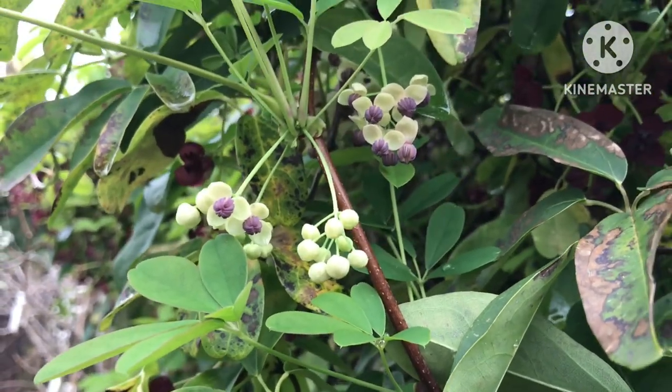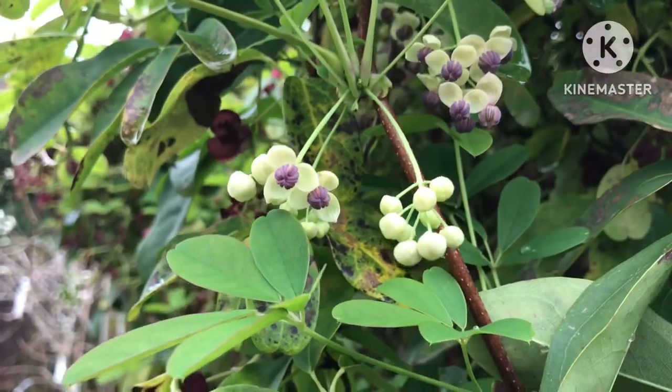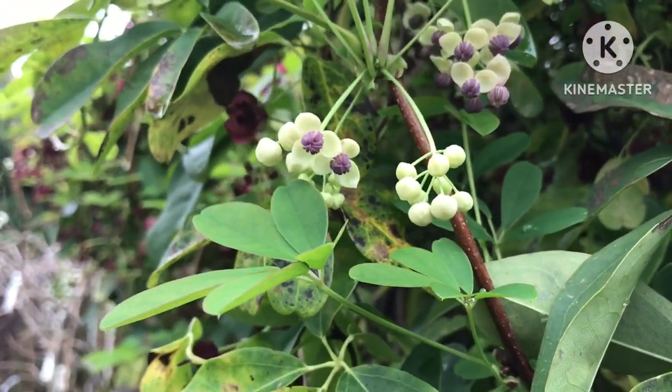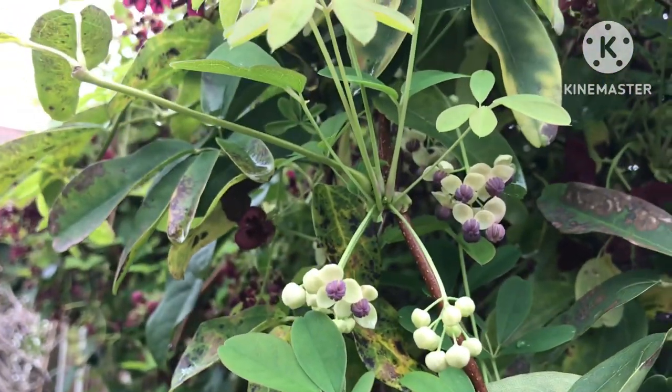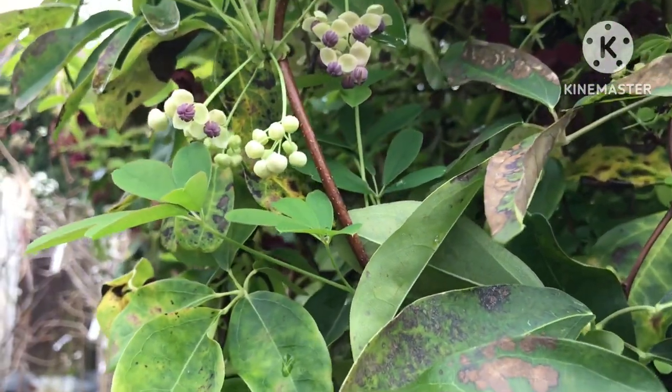Hello everyone, it's Bret here, Lionheart 84, and I wanted to do a video on my chocolate vine today. I wanted to feature the first time that I've had flowers on my cream-flowered variety.